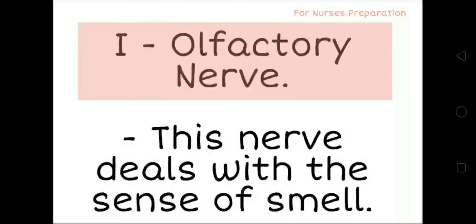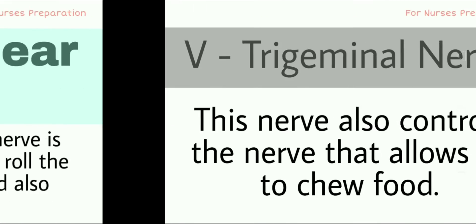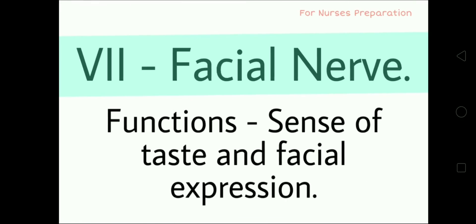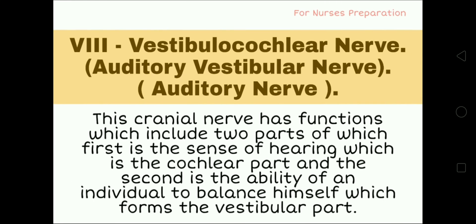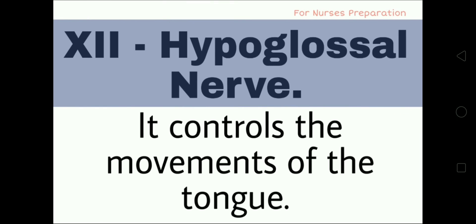Come on, one more time with me, fast: Olfactory, Optic, Oculomotor, Trochlear, Trigeminal, Abducens, Facial, Vestibulocochlear, Glossopharyngeal, Vagus, Accessory, Hypoglossal.